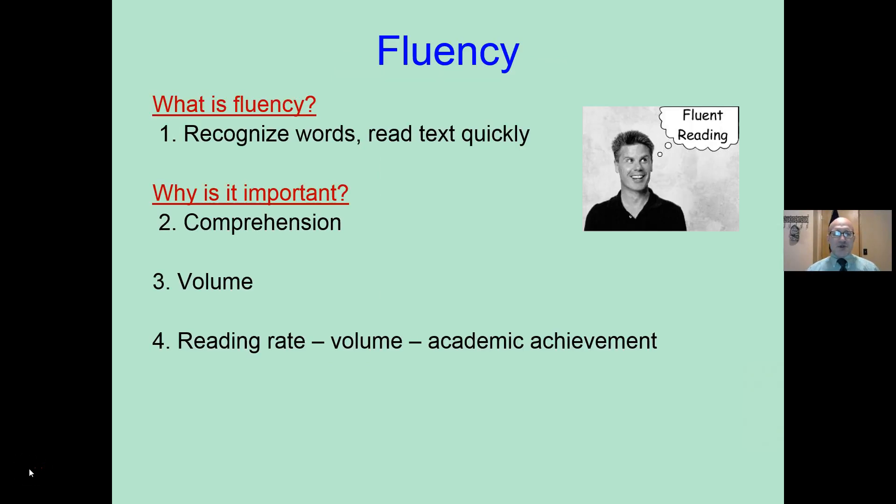Andy Johnson. We are looking at reading fluency, which is the ability to recognize words or read a text quickly.